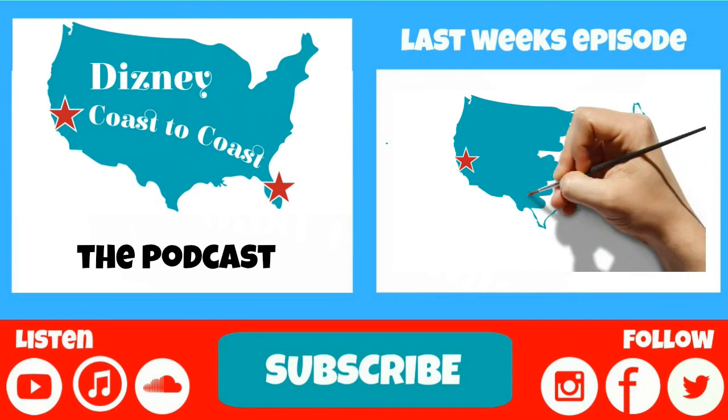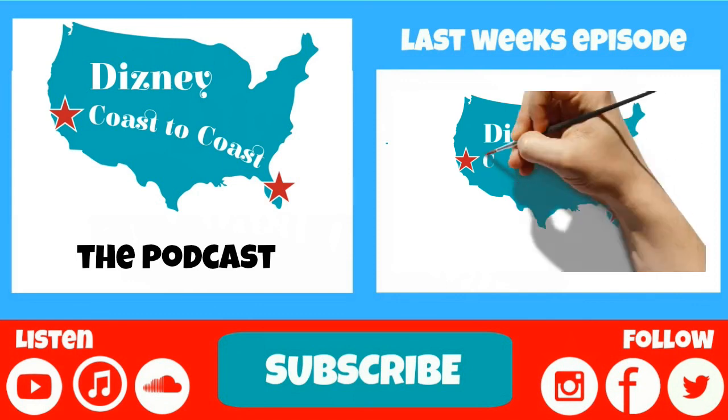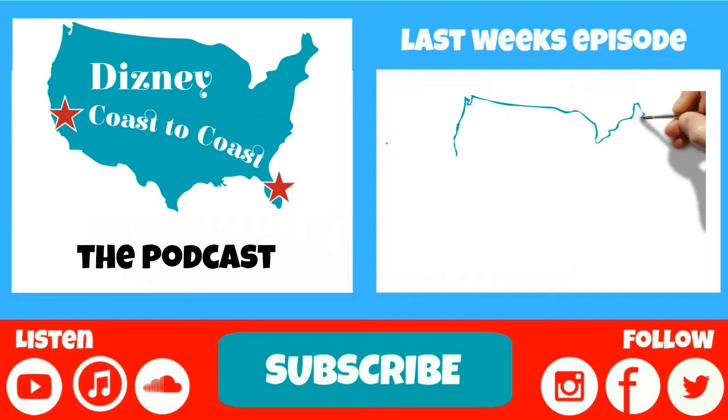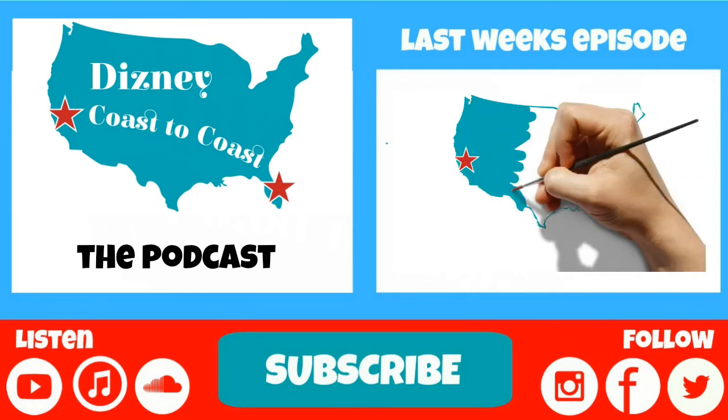A lot of interesting stuff going on. Yes, indeed — this was fun. We got through a lot of stuff today. So everybody out there listening, have a fabulous week. We'll be here next week for you. Thanks for listening to Disney Coast to Coast. Have a magical day.